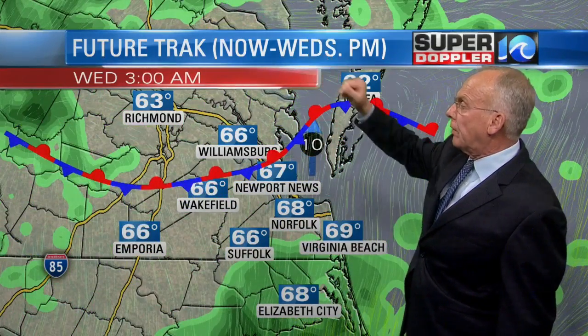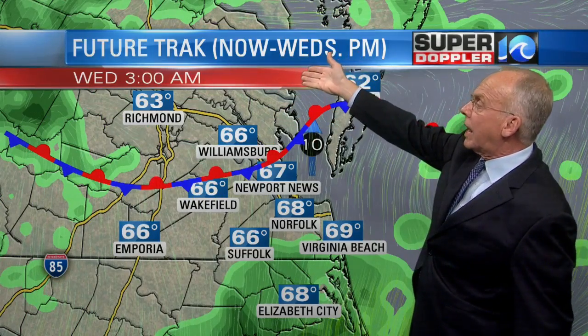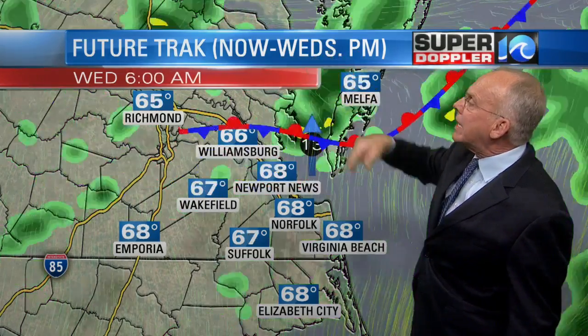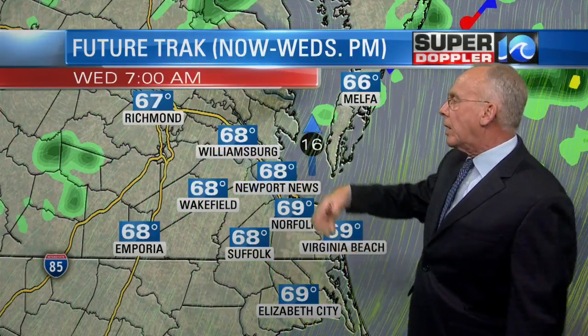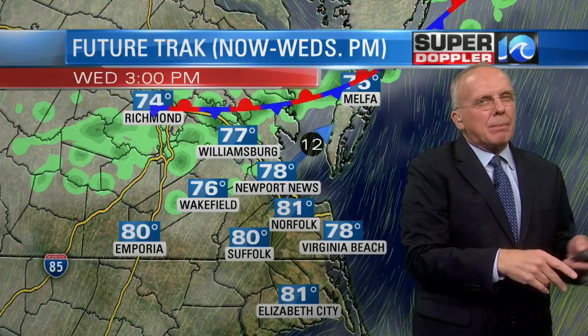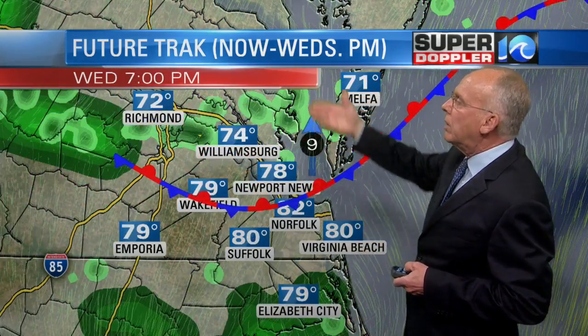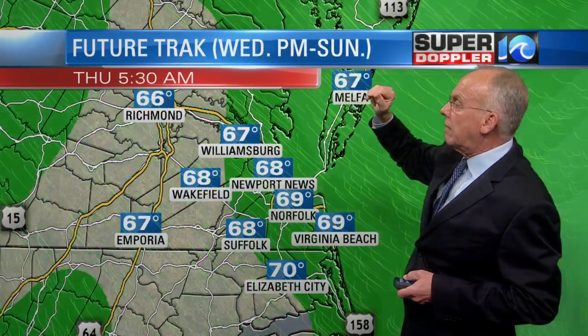There's where things are by three o'clock in the morning late tomorrow night — that's Tuesday night, Wednesday morning at three. Then we get into the day on Wednesday with a little bit more rain overnight. Then into the day on Wednesday it's relatively quiet — a couple of scattered showers into the area as this front is still hanging around. That's where things are by seven o'clock on Wednesday evening.